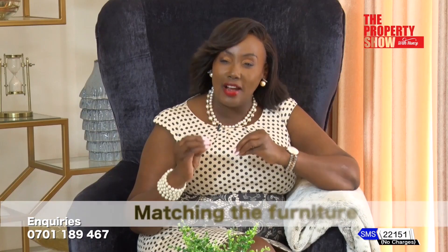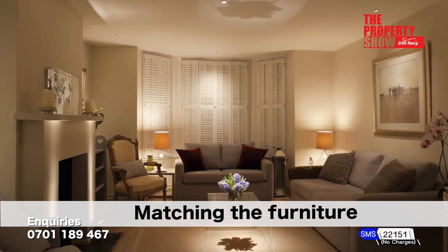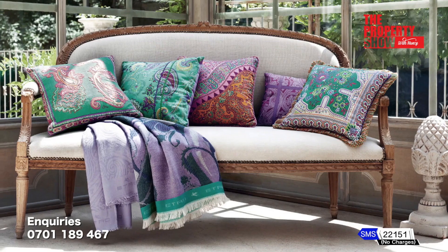Another great way to spruce up your home is getting furniture that match. Placing furniture in symmetrical patterns helps to create a balanced and harmonious space. Don't forget to throw in some pillows and blankets.